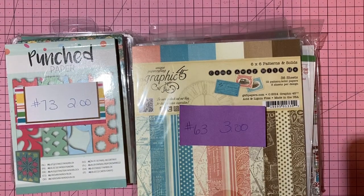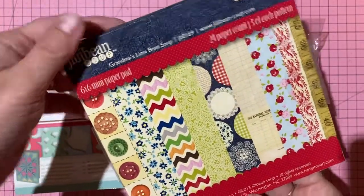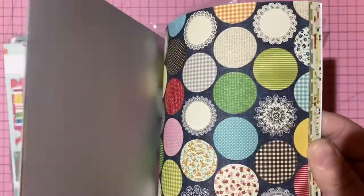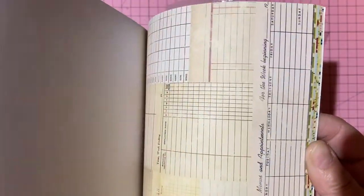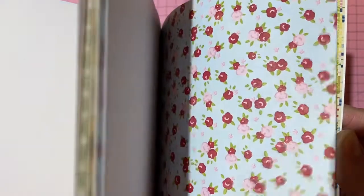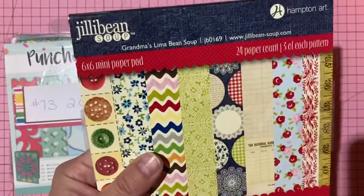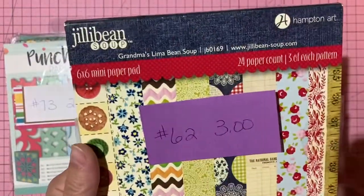Jillibean Soup 'Grandma's Lima Bean Soup' — single-sided, super sweet vintage papers. You get three of each design plus borders. Three dollars, number 62.